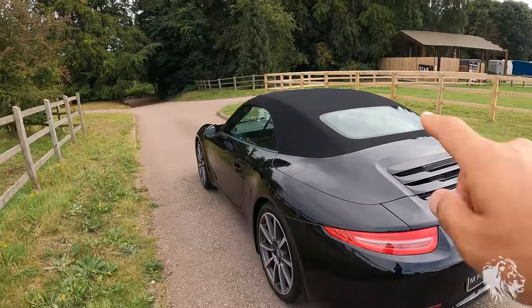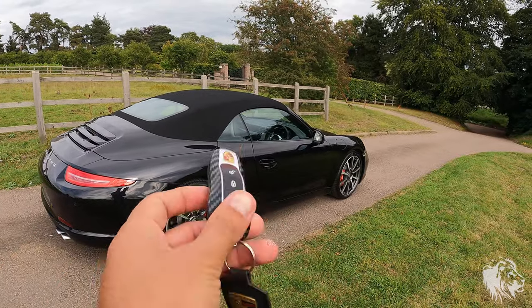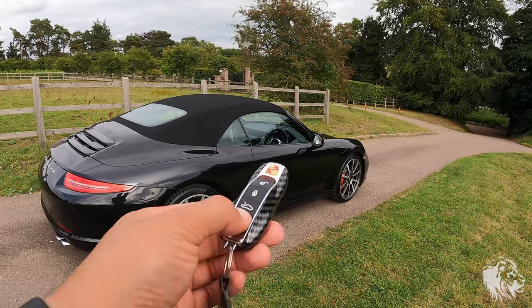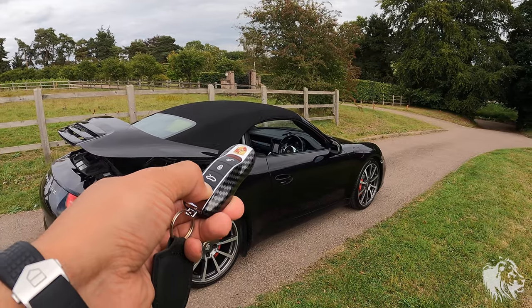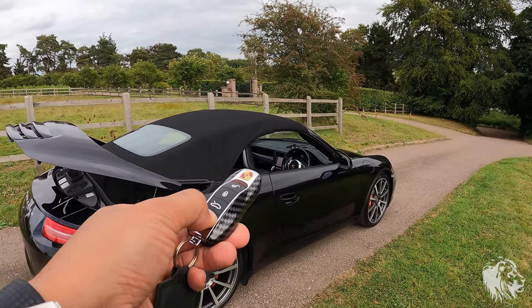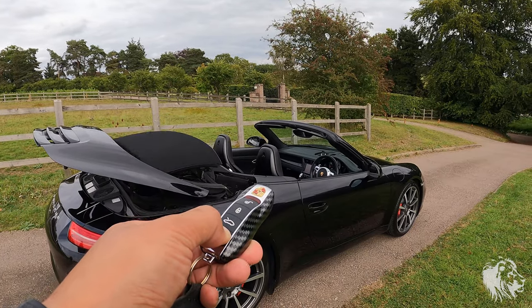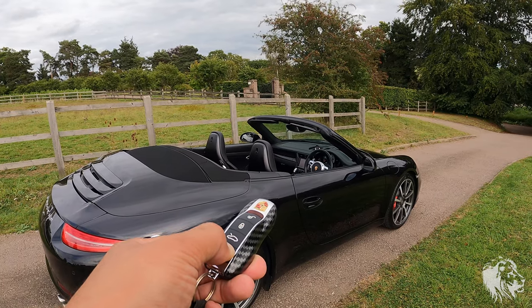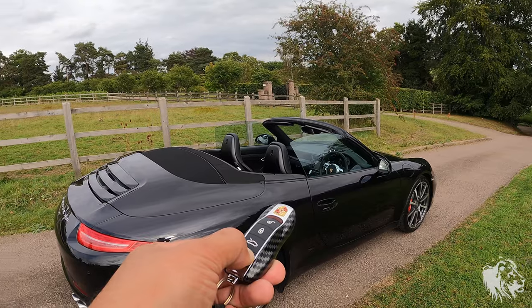It's got a glass heated rear screen as well. Let me open the roof. There's a lovely carbon-effect key case, and there's also a second key with a gloss black one. Hold down the button and that'll get the roof going. You can see it operates exactly as it should. It also operates on the controls in the car, either stationary or up to around 35 miles an hour — you can actually get the roof to go down or up while you're driving.